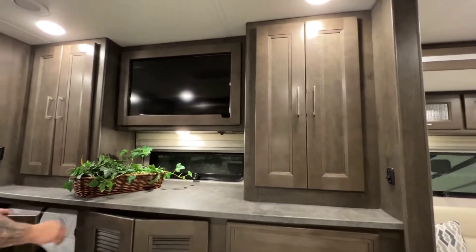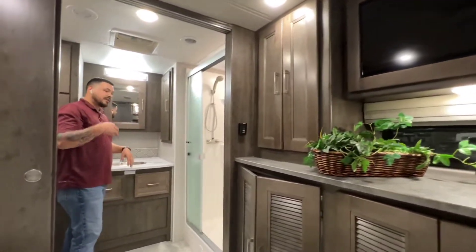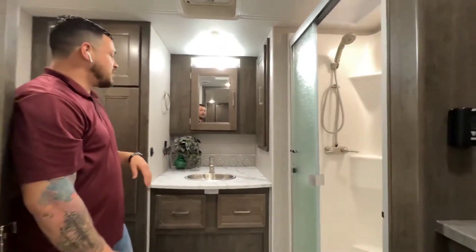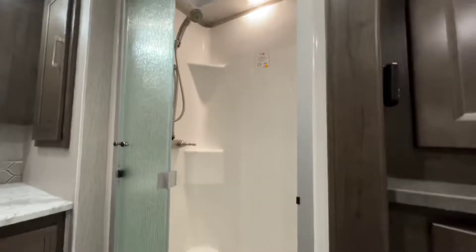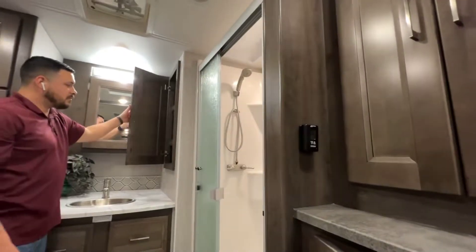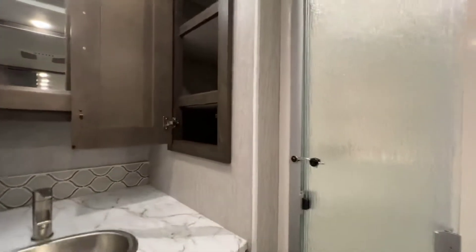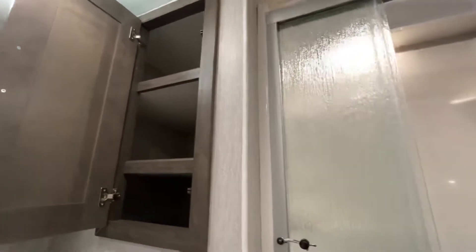Coming towards the back part of the bathroom, you'll notice a stand-up shower along with a skylight — great if you're a little taller — and a lot of counter space. This one also has the medicine cabinet, and you'll have some extra storage here that's a little deeper. Back there you'll be able to put towels, covers, anything you might need.